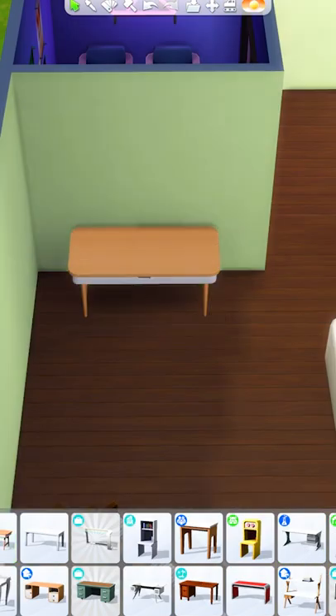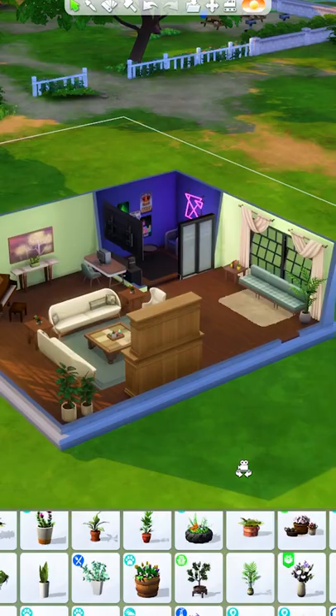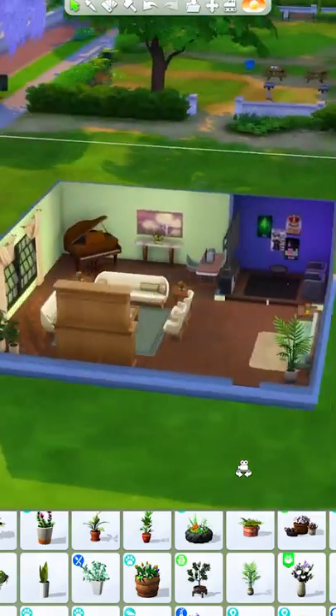Then I'm going to add a desk over here, and I'm going to turn this window into a cute little extra seating area. And that's how you fill up a large living room in The Sims 4.